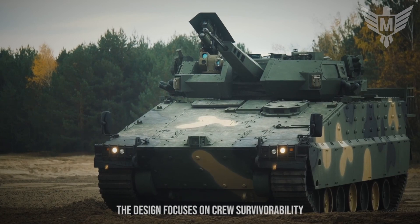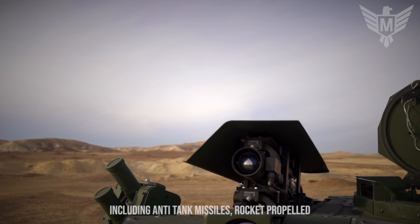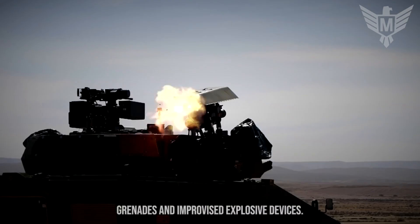The design focuses on crew survivability, with enhanced protection against various threats, including anti-tank missiles, rocket-propelled grenades, and improvised explosive devices.